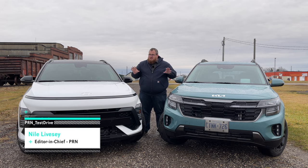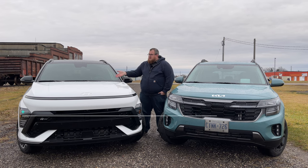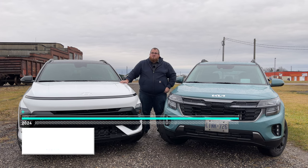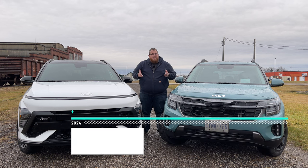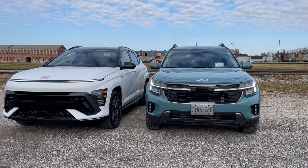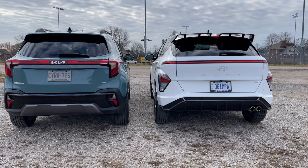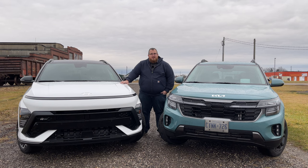Hello and welcome to Test Drive Showdown. We're looking at two popular subcompact crossovers to figure out which of these new-for-2024 models might be the right one for you. Over here we have the 2024 Hyundai Kona N-Line All-Wheel Drive, and over here we have the 2024 Kia Seltos X-Line All-Wheel Drive. Let's get started.